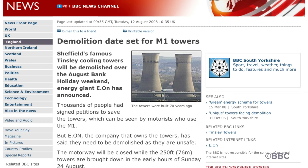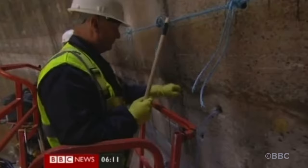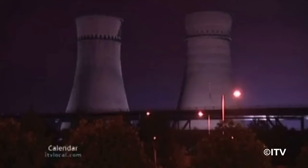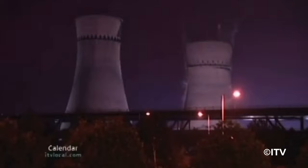Over the coming weeks, high explosives were placed at the base of the towers as they prepared to say goodbye to Sheffield forever. As the sun set over Sheffield on the 23rd of August, thousands of people gathered to say goodbye to two of Sheffield's most famous residents. As the clock struck 3am, the klaxon sounded, and after 70 years of watching over Sheffield, the Tinsley Towers finally fell.